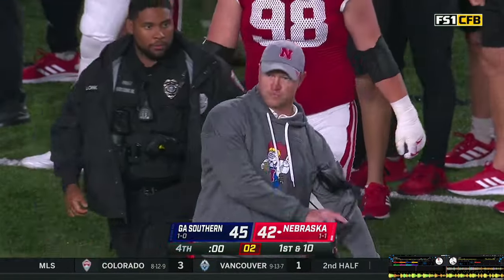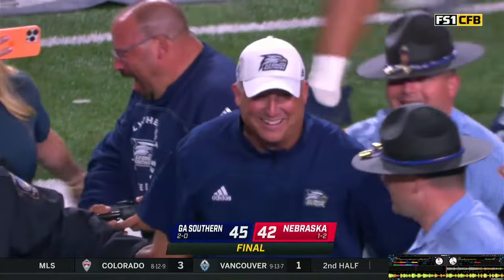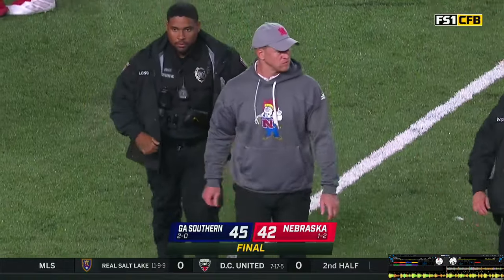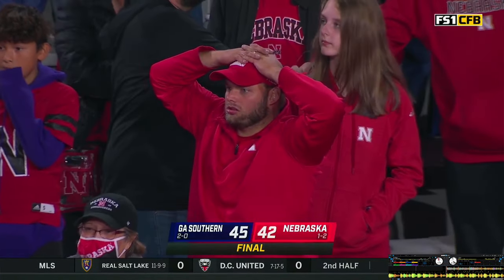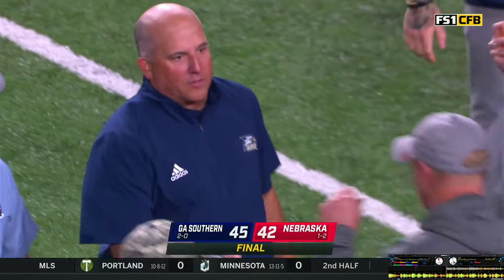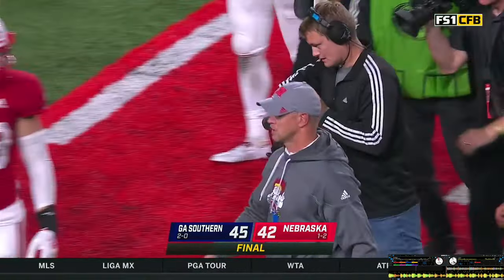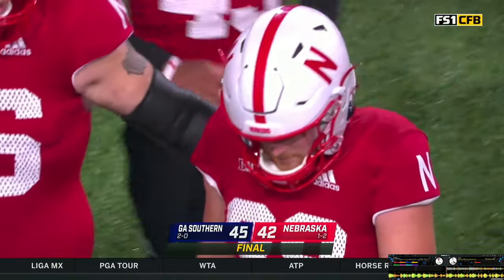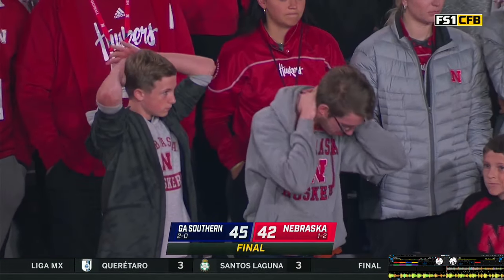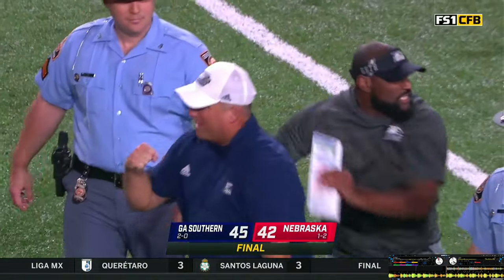Georgia Southern has made it quite a day for the Sun Belt Conference as they've won in Lincoln. Appalachian State won at Texas A&M and Marshall won at Notre Dame — a big day for the Sun Belt. A crushing loss for Nebraska — they just couldn't get the breaks on the offense of Georgia Southern. They win it tonight 45-42. Nebraska drops this one — a disappointing Saturday at Memorial Stadium. Final score 45-42.